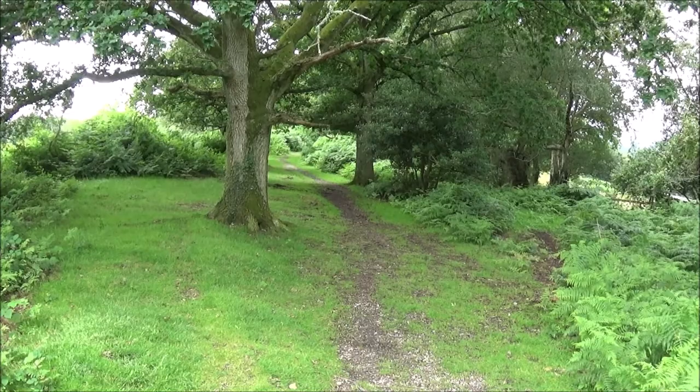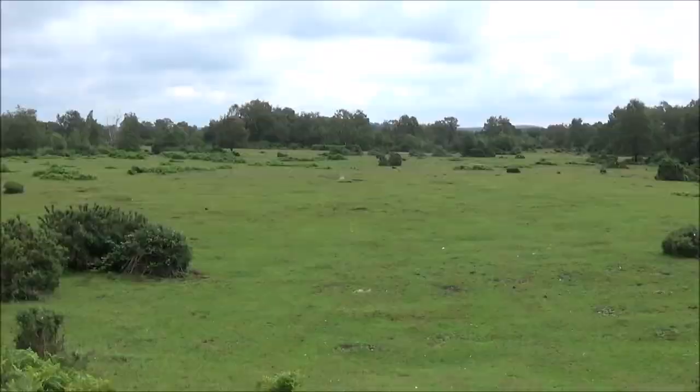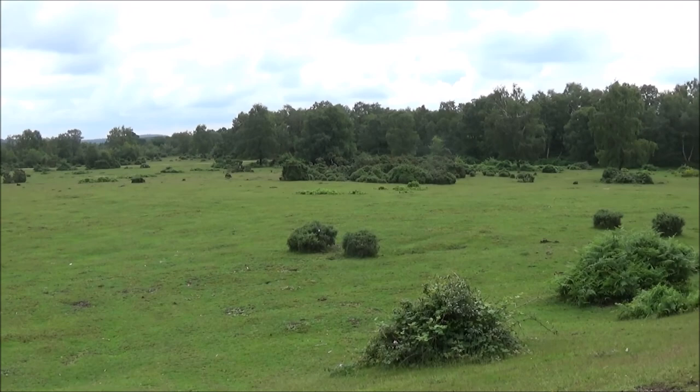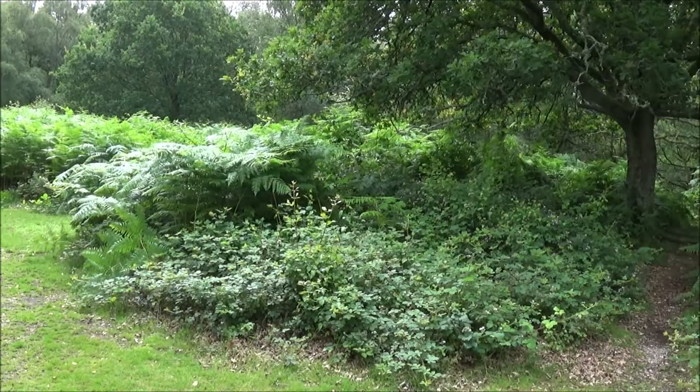We're walking across Gawley Common and at the end of Gawley Common is Gawley Hill, an Iron Age Hill Fort — there's not a lot of evidence for it because it was destroyed by gravel extraction. The path leads round to the left and there's a tiny little path leading off which we follow.